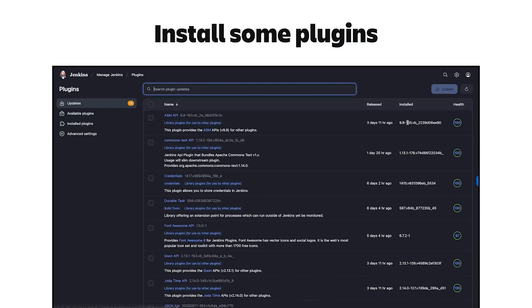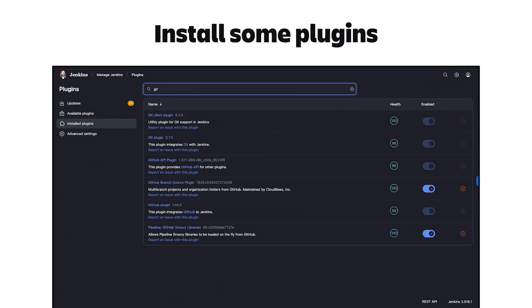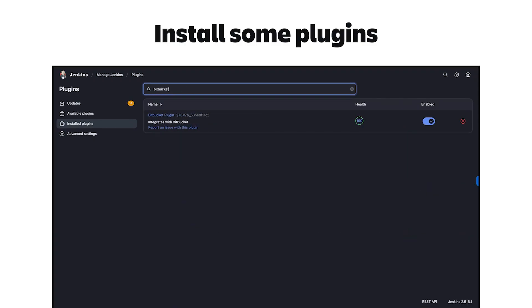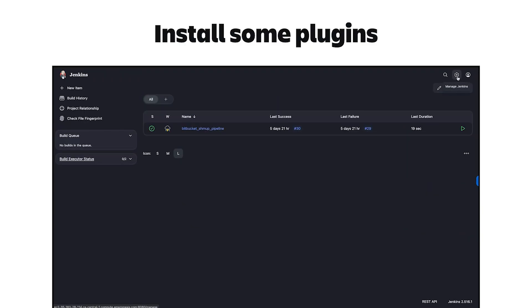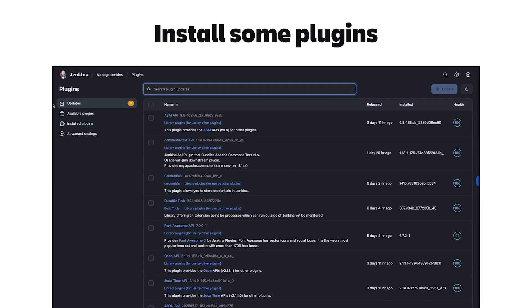Once Jenkins was up and running, I had to install plugins for Git, Docker, and Bitbucket. This can be done through the UI, and there are a ton of other plugins available in Jenkins. None of the plugins I installed required extensive configuration, but figuring out that I needed them in the first place required me to spend some time searching through Jenkins documentation.